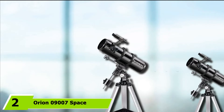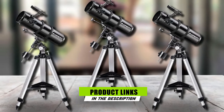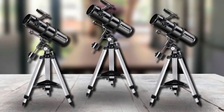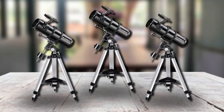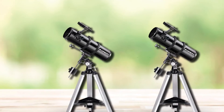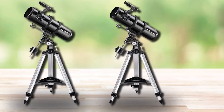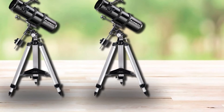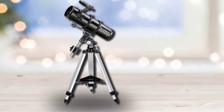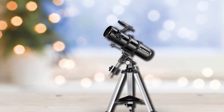Moving on to number 2, the Orion 09007 Space Probe Telescope. This telescope by Orion is a reflector-style, 24-inch long device that is easy to set up and carry around. It weighs only 27 pounds for the whole setup. The mirror used inside is 130mm with a parabolic arrangement. It is complemented by a silver tripod stand and a strong mount to attach the telescope on top. The aperture size is 5.1 inches, which is ideal for viewing a variety of objects high up in the sky. It has an overall zoom capacity of 260x, which is huge for normal usage.